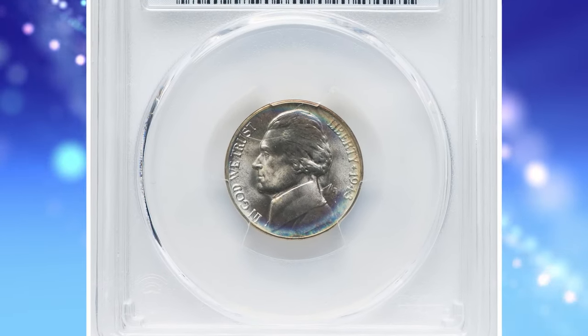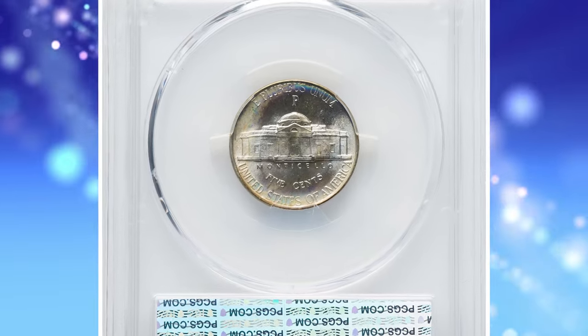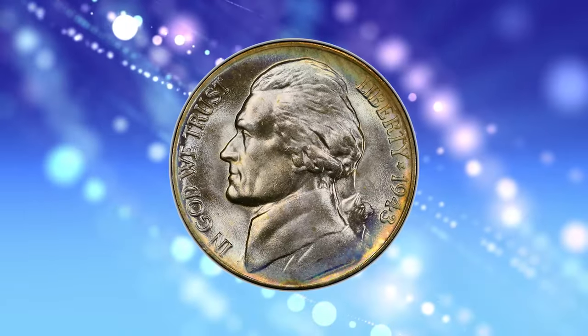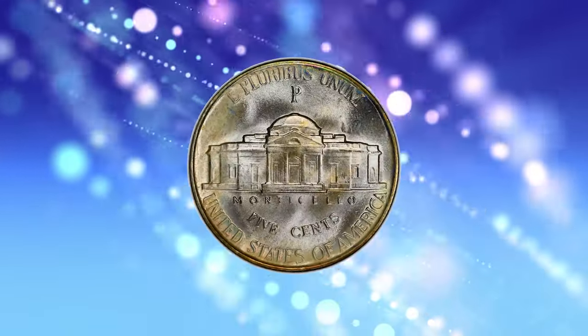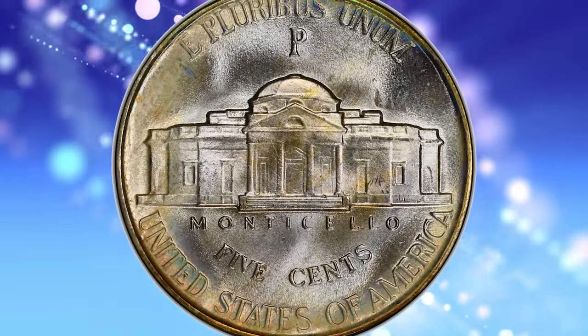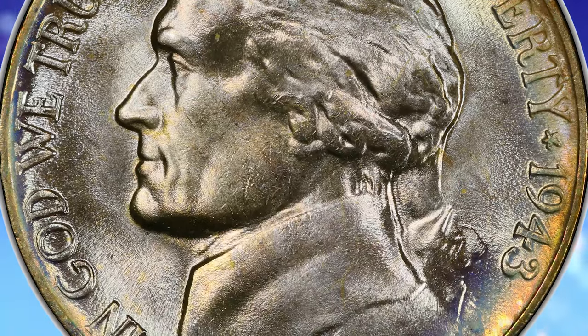1943-P Jefferson Nickel, graded as MS68 Full Steps by PCGS. PCGS has certified more than 80,000 of the silver alloy wartime nickels issued between 1942 and 1945, yet just 68 submissions of all issues and varieties have earned the MS68 numerical grade. Four are MS68+, and none are numerically finer.